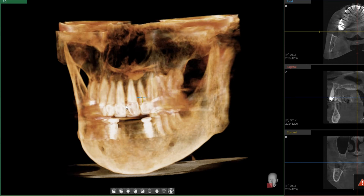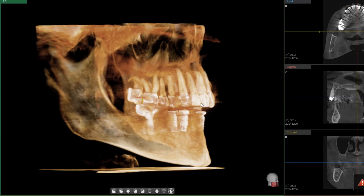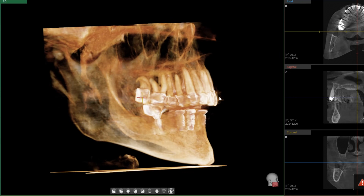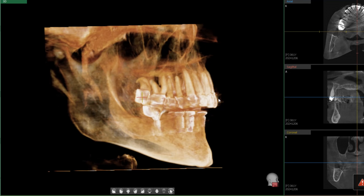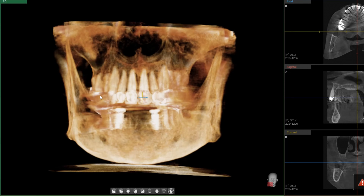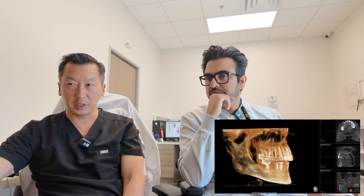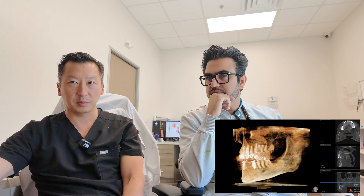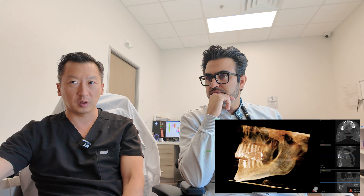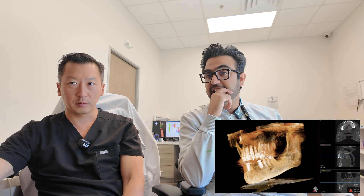Looking at this patient's profile, there's some serious overbite. We know that when someone's biting during a CBCT, their bite could be a little off anyway. But obviously this patient was in a bridge and lost bone from the outer buccal edge — that buccal bone resorbed over time. It's a severe, severe Class II.